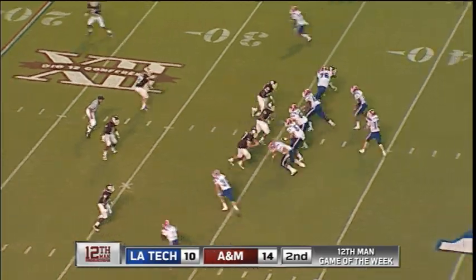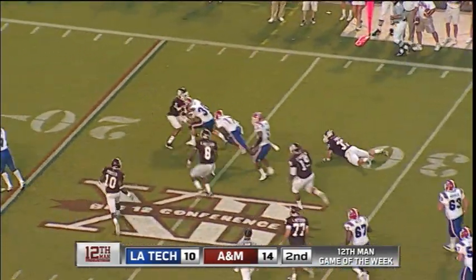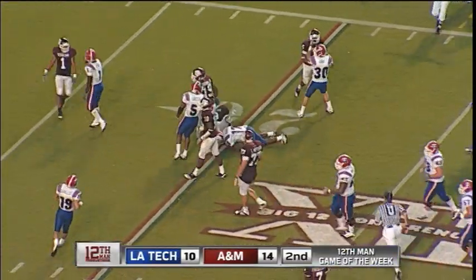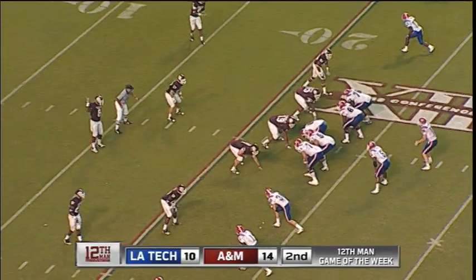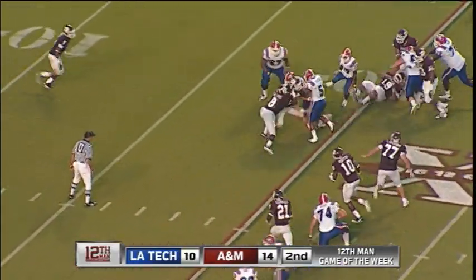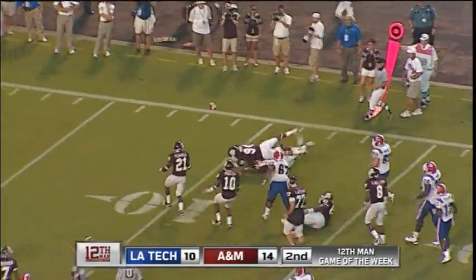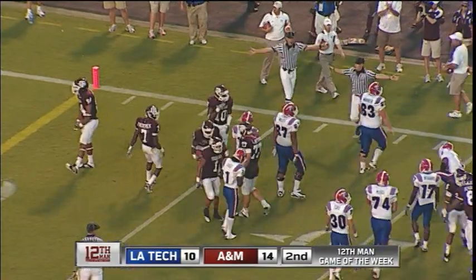Shotgun half-back right. Drops back to his 40. Sets his feet, throws. Catch — crossed the 30, missed tackle, turns it into a first down. He's looking back to the left and then went back to the right on that stop route to Icaro, and he was wide open. Picks up the first down. Sprinting out to the right side, broke a tackle, broke another tackle. Ball's coughed up, and the Aggies are going to get that one.